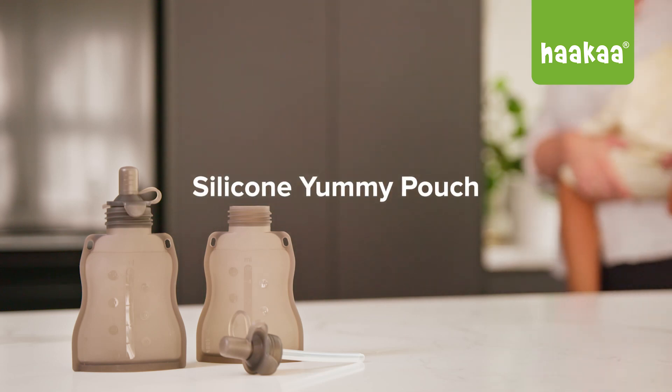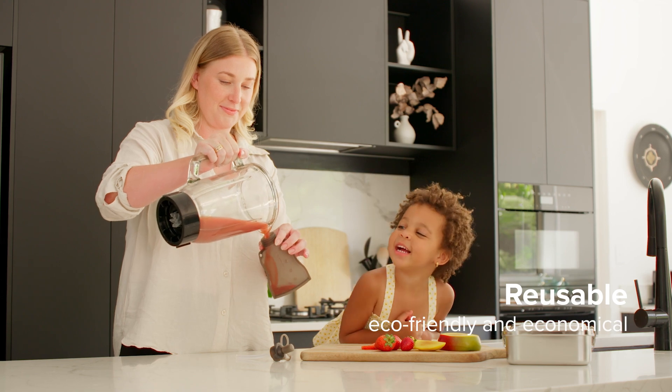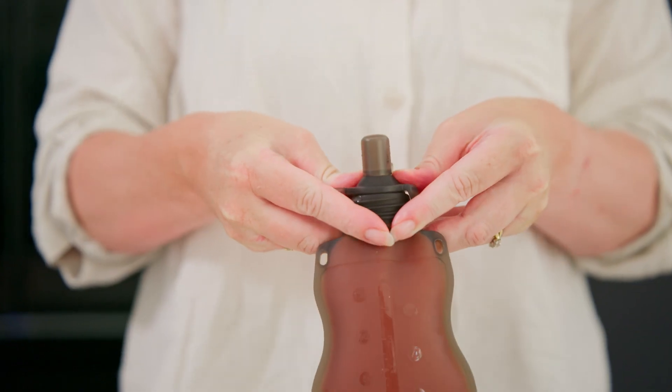Haakaa's Silicone Yummy Pouch is convenient, reusable, and eco-friendly, plus saves you money. Ideal for homemade baby food, purees, smoothies, and more.